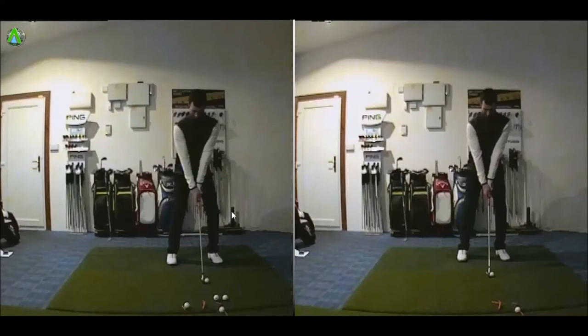Here's Europe Pro Tour professional Noel Quinn in for a session a few weeks back. Noel started the season really well, had a first place and a second place. So started the season as we wanted to.